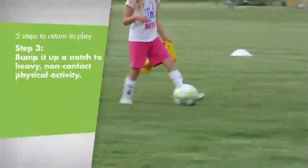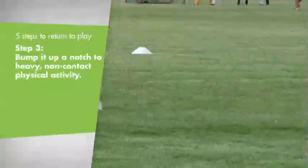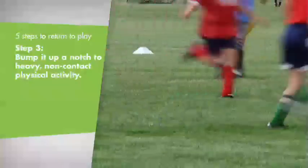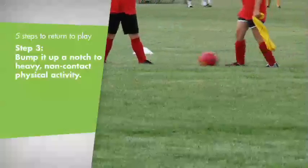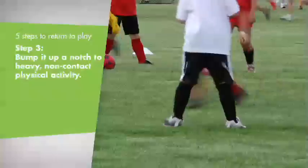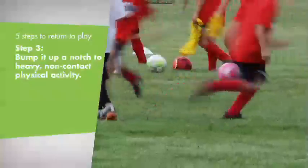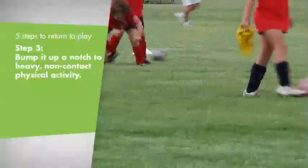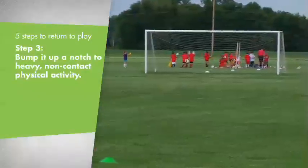Then after that, you can start adding sports-specific skills. That's always great for the athlete because if they're a soccer player, they're out on the field, they're dribbling a ball, maybe passing — the coach sees them, their teammates see them — but they're getting back into their activity and continuing the cardiovascular work, maybe doing a little more exertion like push-ups or something of that nature.